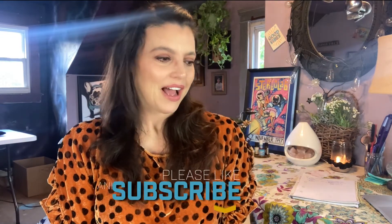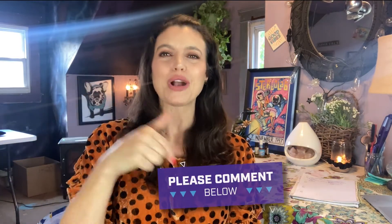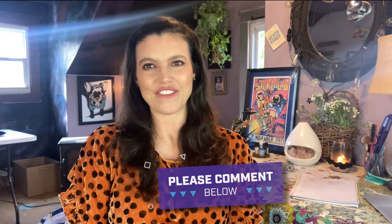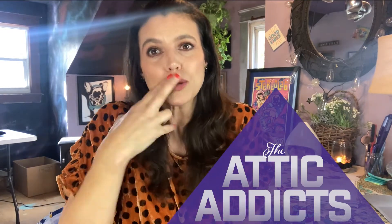Anyway guys, thank you so much for stopping by and spending time with me. If you like this content, please like and subscribe. I am so excited to show you guys what the next video has to offer — I have so many exciting ideas. If you have any ideas for me, please drop them in the comments below. I will look forward to seeing you guys very soon. Thanks for watching. Bye, and as always, peace out guys.